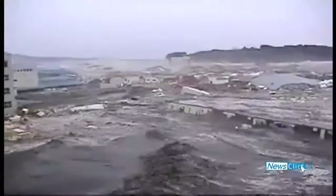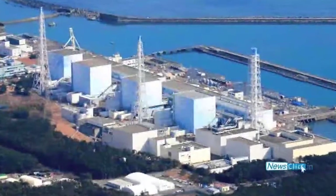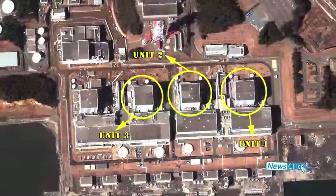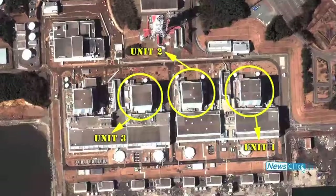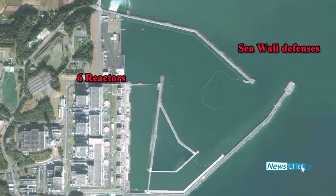Despite the Tokyo Electric and Power Company's denials, there are reports to show that the Fukushima Daiichi 1 nuclear plant was first damaged in the earthquake preceding the tsunami. However, the three running reactors — Daiichi 1, 2 and 3 — had shut down safely, and the other three reactors, Daiichi 4, 5 and 6, were already in a cold shutdown mode.